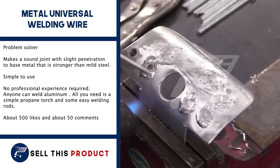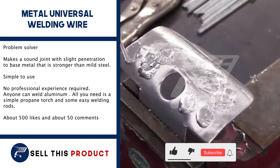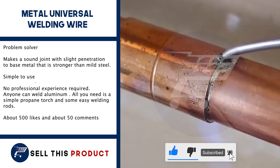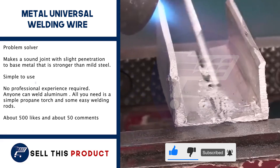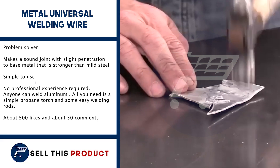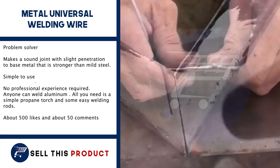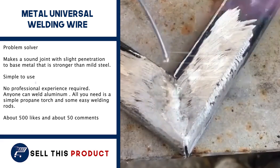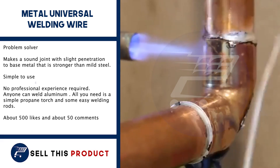Next up, we have the Metal Universal Welding Wire. This one is also a problem solver. It makes a sound joint with slight penetration to the base metal. It is very simple to use, and anyone can weld aluminium. All you need is a simple propane torch and some easy welding rods. It has about 500 likes and about 50 comments on Facebook.